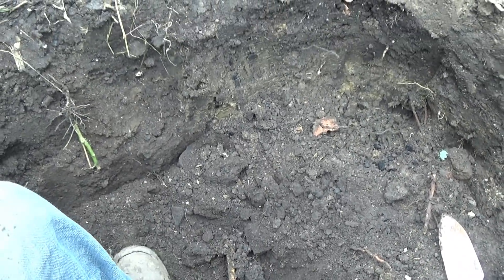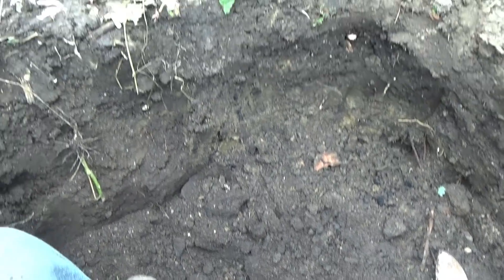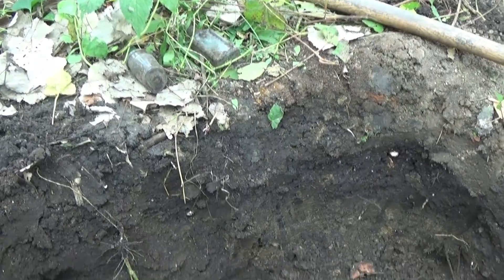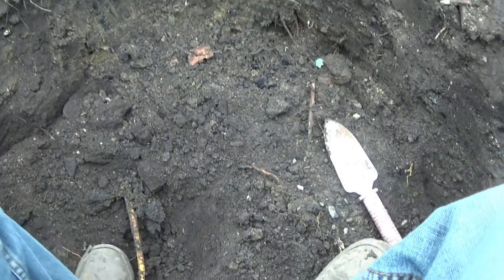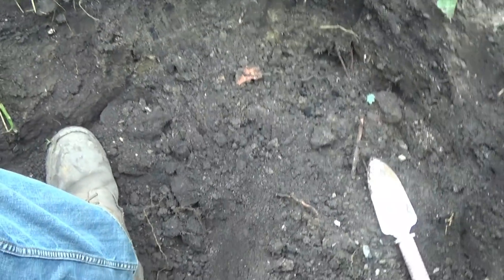I think this hole only goes down about five feet, which is good because I only have about an hour and something to dig here. I have to go pick up Shelly — she's at work. Just thought I'd bring you along on a little short adventure today.